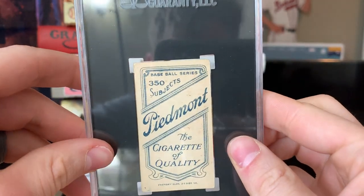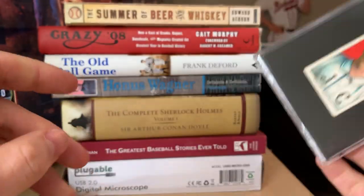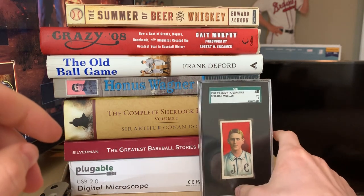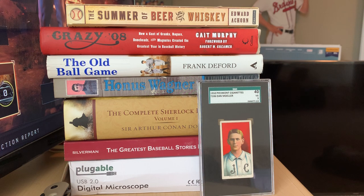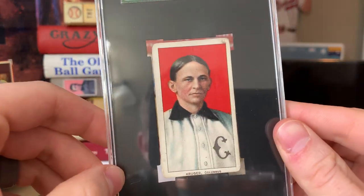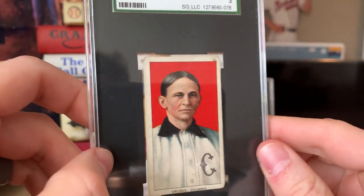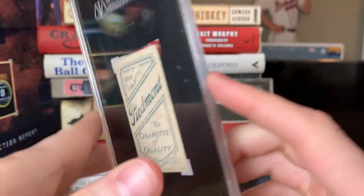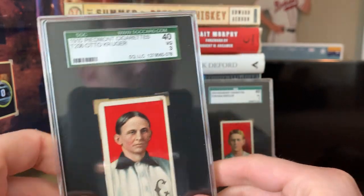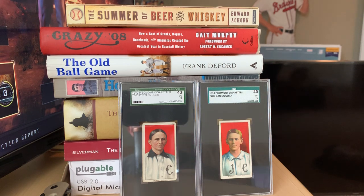The Dan Moeller is a 3, with a 350 back, Factory 25. I enjoy the 150 backs a little bit more usually since the registration tends to be a little better, but can't beat it. Next up is Otto Kruger — this should be in the 'weird hair subset' of the T206 set. He played for Columbus, and it's also a 350 back. He's kind of a tougher one, so very very nice.